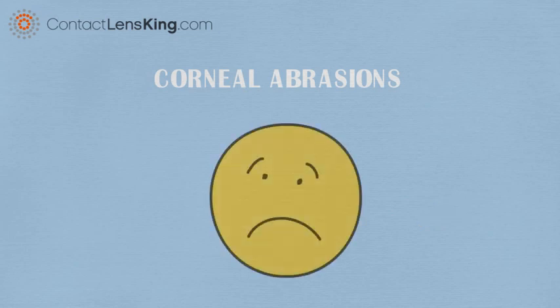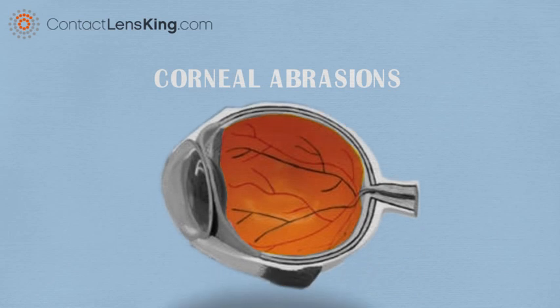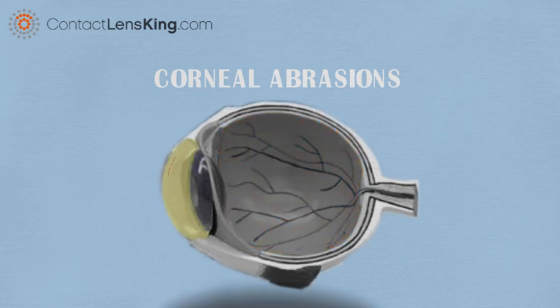If you have, you know it can be a painful experience. The cornea is the clear surface at the front of the eye. If a person experiences a corneal abrasion, it can result in the following symptoms.